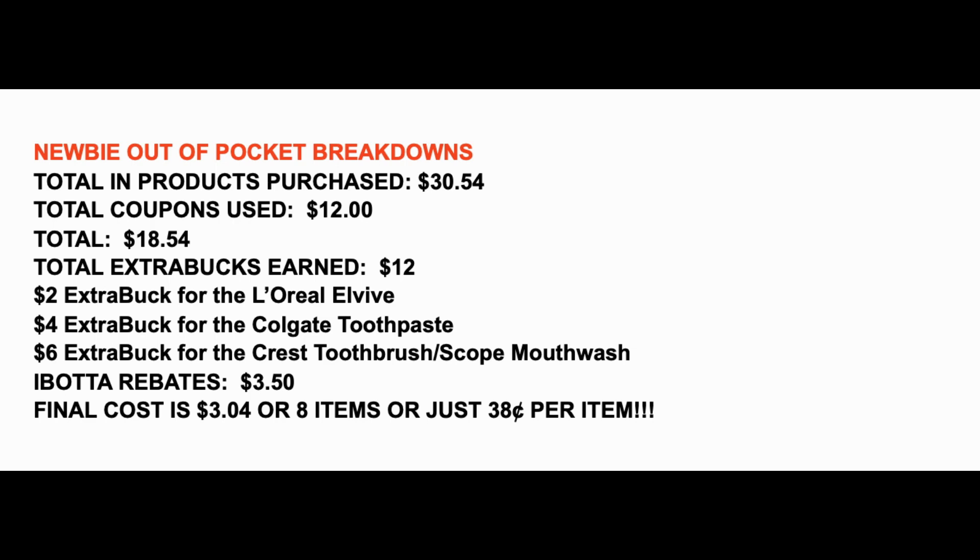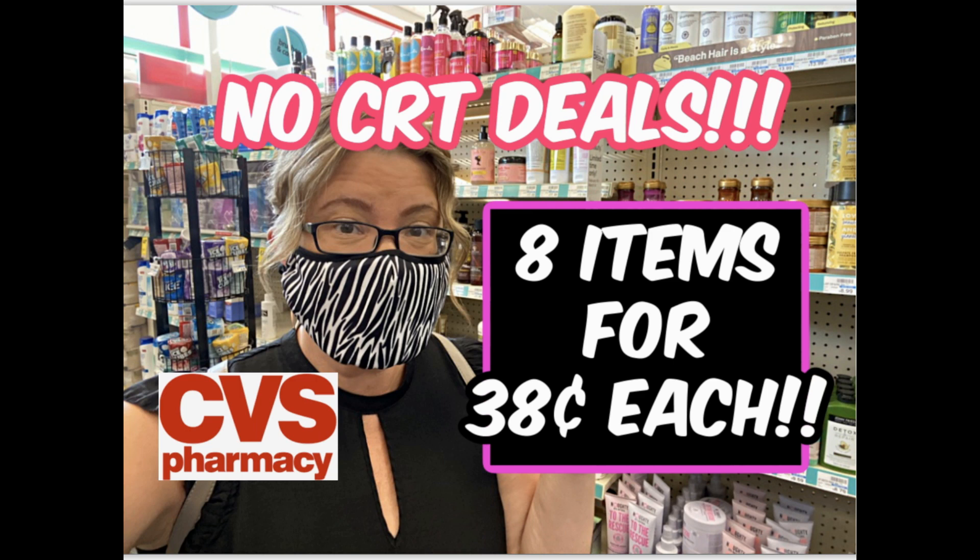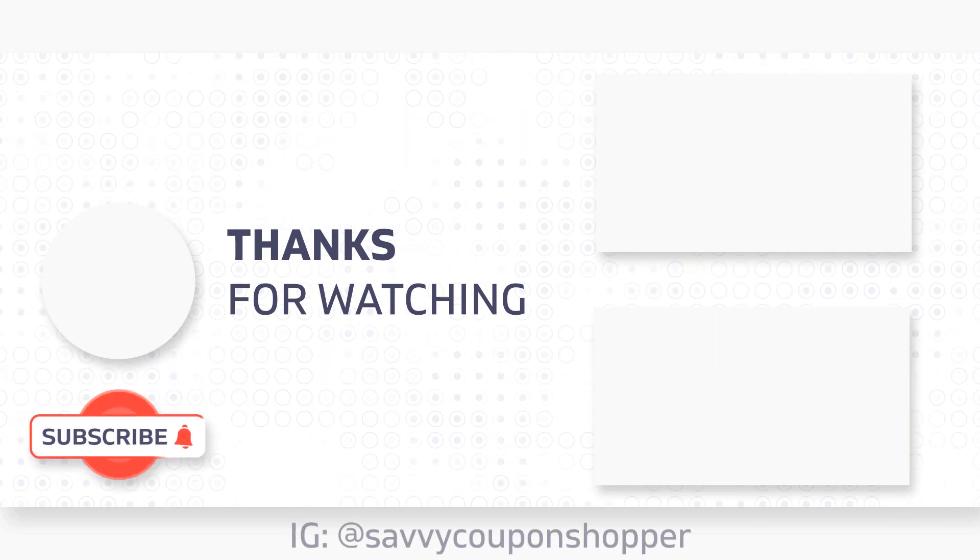There is a printable list in the description box below to take in-store and make your couponing super easy. $0.38 for those items is a fantastic deal. Remember that the hair care you're purchasing will qualify toward CVS Beauty Club. Each week I will still be bringing you a no-CRTs deal — sometimes we're just not getting CRTs that make for good deals, or we're getting high-threshold CRTs we simply cannot use. Look for this video every Monday, grab your printable list, and check out my current haul. I'll also be doing more deals and a sneak peek of the CVS ad starting the 14th. Have a great day!